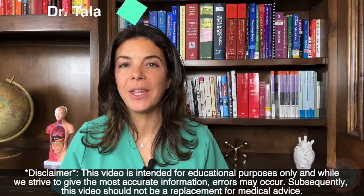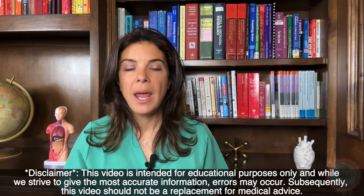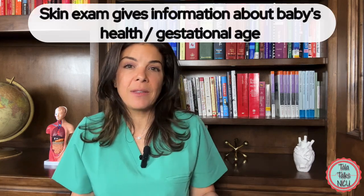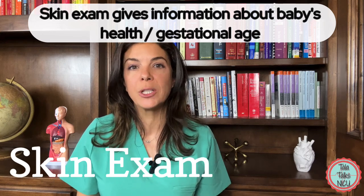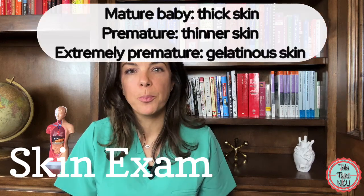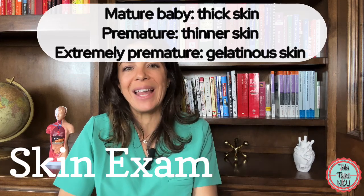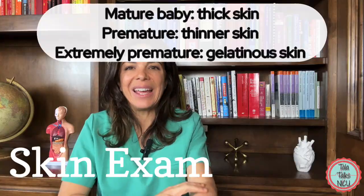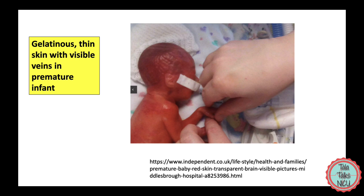Like everything else on the exam, the skin is a really important part of the examination. Different aspects of the skin and how thick it is can also give us clues about how premature a baby is. The most premature babies have really thin skin that looks gelatinous, almost like a gummy bear, and because it's so thin all the veins are really prominent. You can see them all the way up the skin.